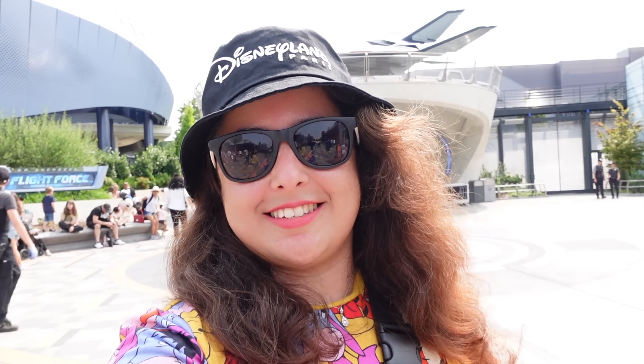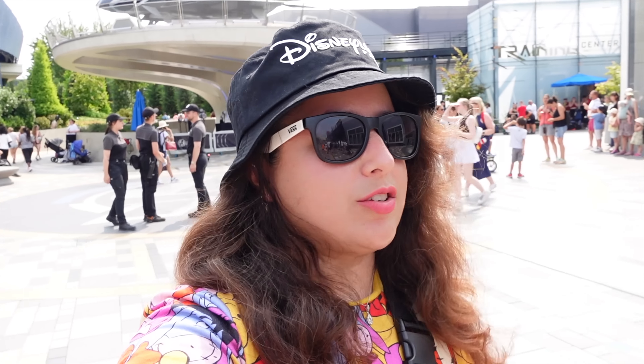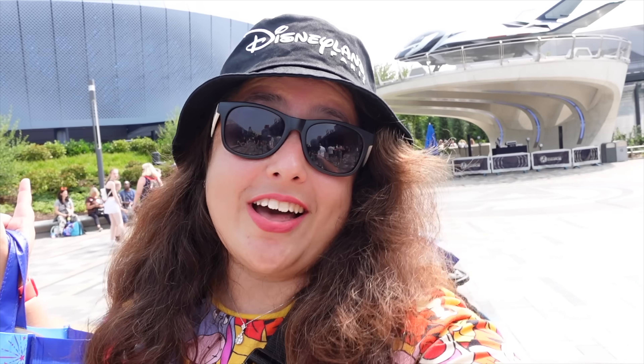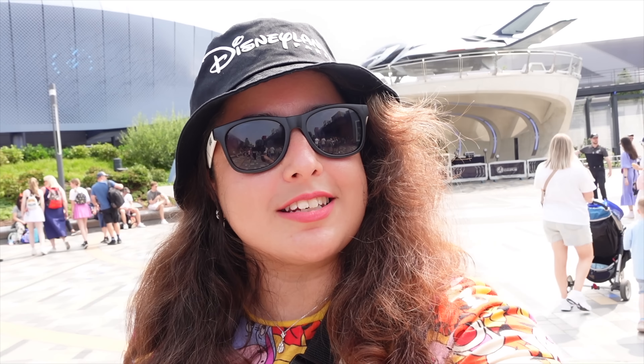We have come to Avengers Campus for this next letter and you can see the beautiful Quinjet there behind me. There's always something going on in Avengers Campus — that's why I love it. Look, there's Captain America! The next attraction we're going to do for the next letter is of course going to be Avengers Assemble: Flight Force, because that's the only attraction here in Walt Disney Studios Park that has a photo pass. Hopefully it will work — we'll go and have a look.